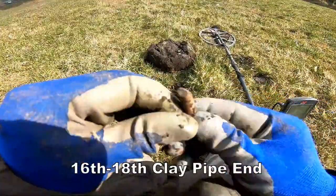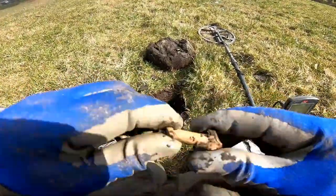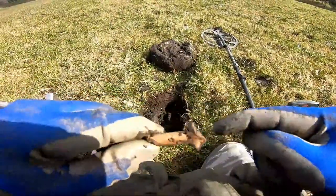Bottom stem of a clay pipe — they were doing smoking here. The bowl would fit on there like that.